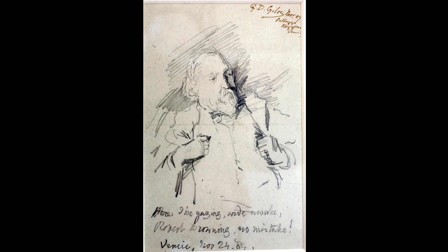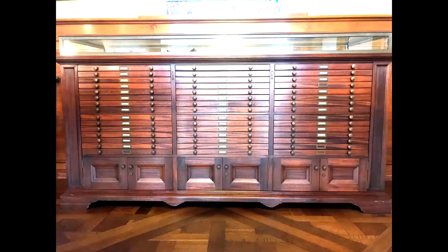He is buried at Poets' Corner at Westminster Abbey in London. The Jones Manuscript Case contains original letters, manuscripts, drawings, photographs, and other items pertaining to the Brownings. Each drawer is labeled.